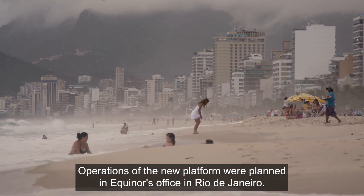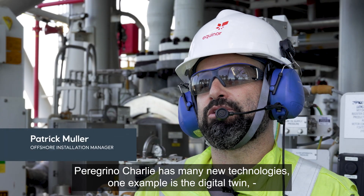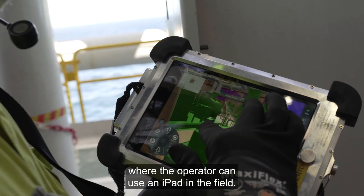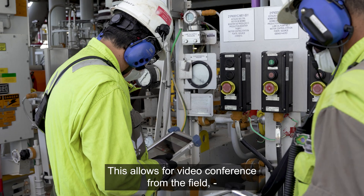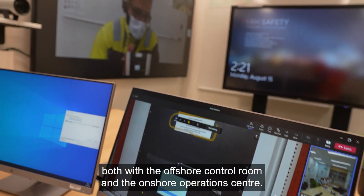Operations of the new platform were planned in Equinor's office in Rio de Janeiro. Peregrino Charlie utilizes many new technologies. One good example is a digital twin, which is a 3D model of the entire platform that the operator can access on an iPad in the field. This allows for video conferencing from the field, both with the offshore control room and the onshore operations center.